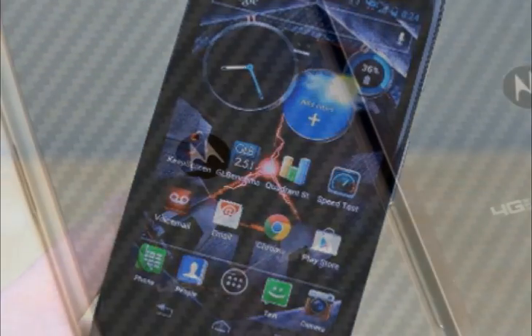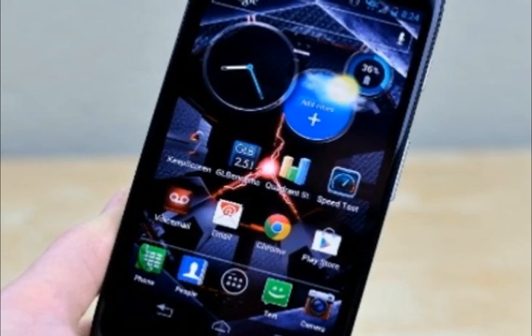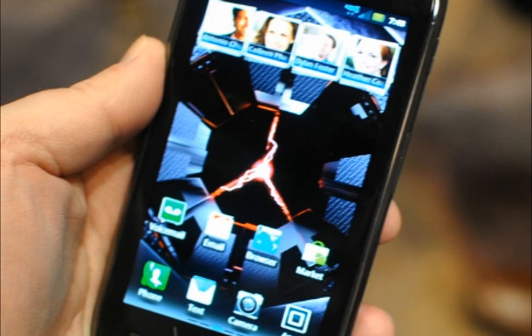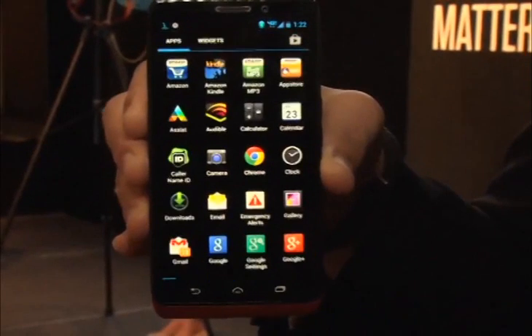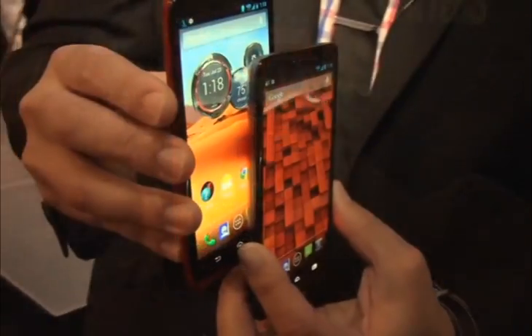The Droid Max boasts the same big, bright 5-inch HD OLED screen as the Droid Ultra. Its 720p resolution at 1280x720 pixels doesn't pack the same pixel density as the HTC One's 4.7-inch 1080p LCD or Samsung Galaxy S4's 5-inch 1080p OLED — its primary competition. That said, the Max's high-contrast display has lusciously saturated colors and impressively dark black levels. Detail in photos, websites, or documents with lots of text wasn't any less sharp to my eyes than the same content viewed on phones with full 1080p screens.